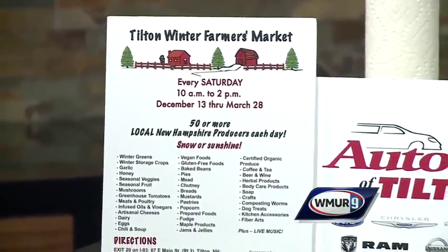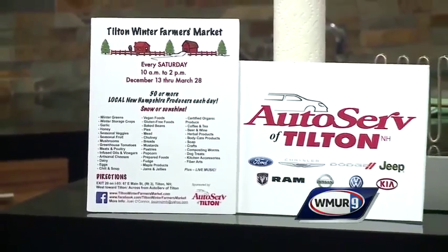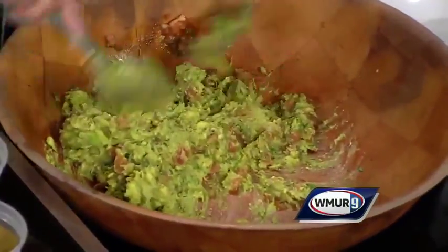We want to remind folks it's Route 93, Exit 20, up in Tilton — the Tilton Winter Farmers Market, every Saturday 10 to 2. It's a great way to get local produce, which you're still making in the wintertime. Absolutely — great guacamole, too. You better believe it.